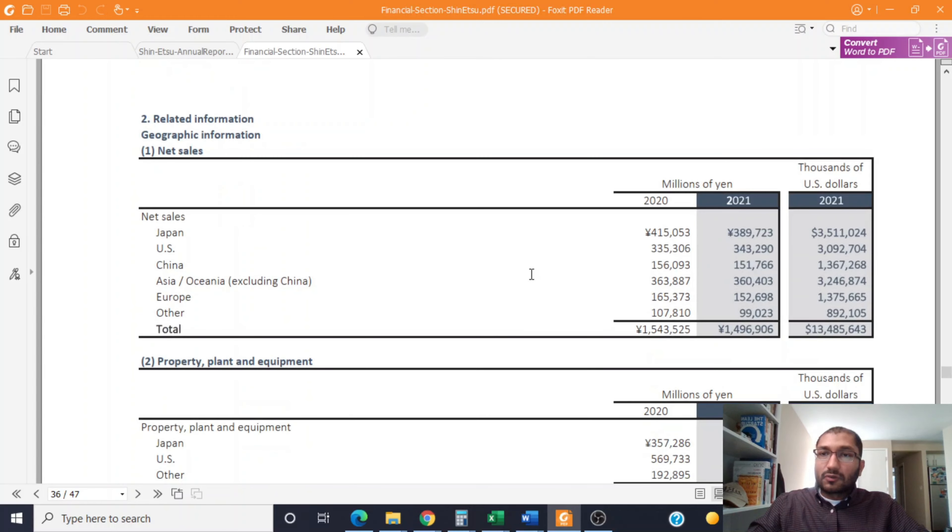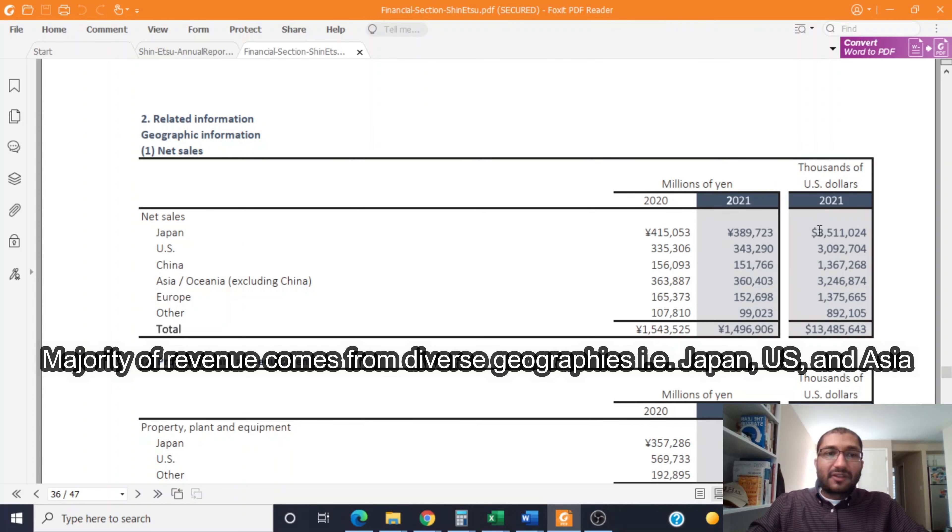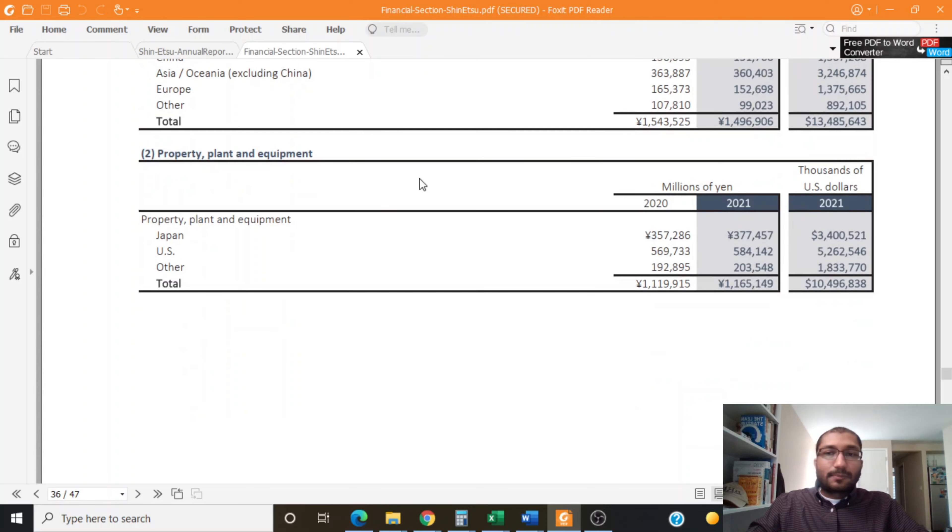The company breaks down its revenue across geographic areas. In 2021, about $3.5 billion came from Japan, about $3 billion from the United States, $1.4 billion from China, $3.3 billion from Asia, $1.4 billion from Europe, and about $892 million from other places. For plant, property, and equipment, the company has about $3.4 billion of assets in Japan, $5.3 billion in the United States, and about $1.8 billion in other places.